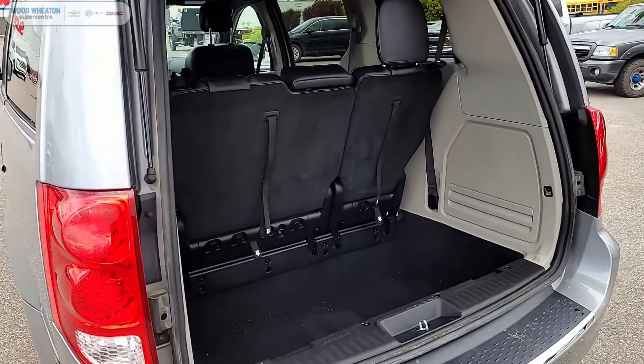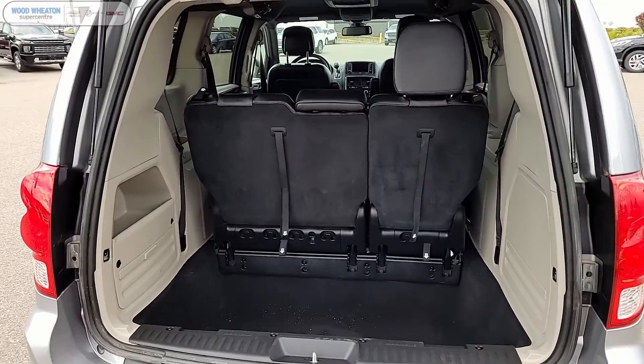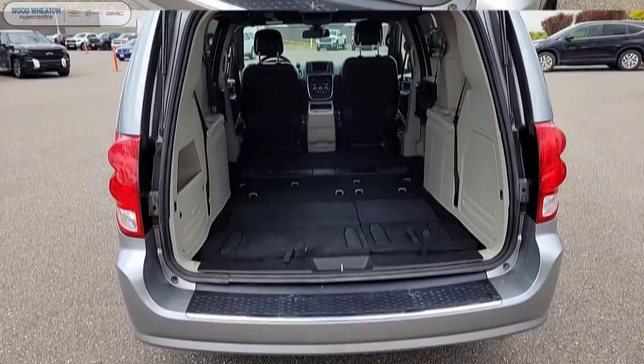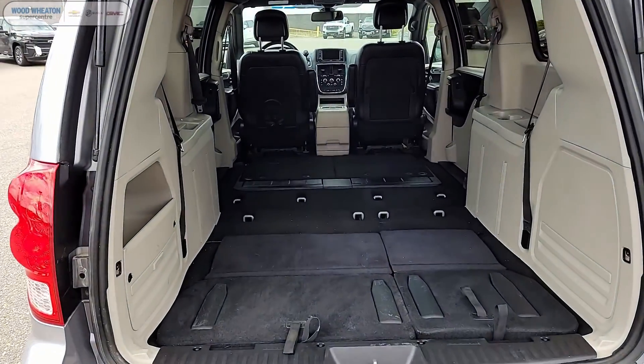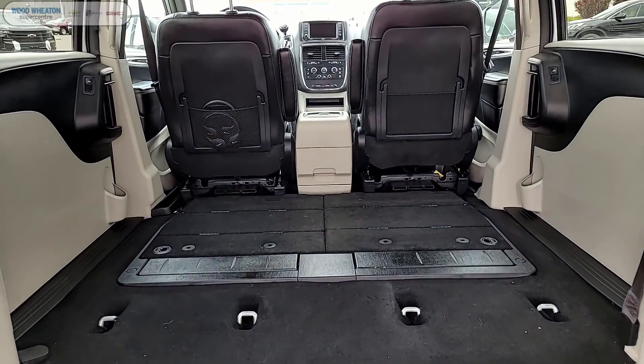As we look into the rear here, you can see we do have deep storage behind that third row. And if you ever need more space than seats, this vehicle comes equipped with the stow and go seating, able to transform both the third and second rows.